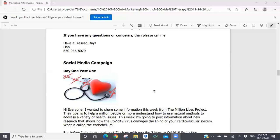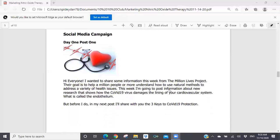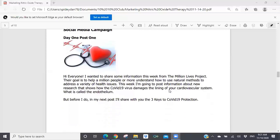Day one, post one: 'Hi everyone. I wanted to share some information this week from the Million Lives Project. Their goal is to help a million people or more understand how to use natural methods to address a variety of health issues. This week, I'm going to post information about new research that shows how the COVID-19 virus damages the lining of your cardiovascular system, what is called the endothelium. But before I do, in my next post, I'll share with you the three keys to COVID-19 protection.'